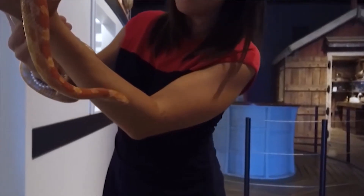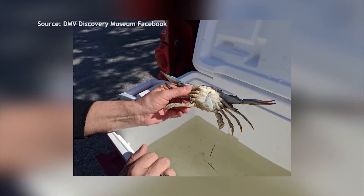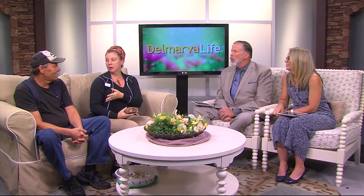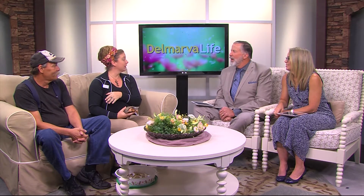We also have some corn snakes, some diamondback terrapins, and our newest exhibit — our bilateral gynandromorph crab. It's actually a cellular abnormality that only happens in crustaceans, birds, and insects, and our waterman Jerry Smith was kind enough to bring it to the museum.